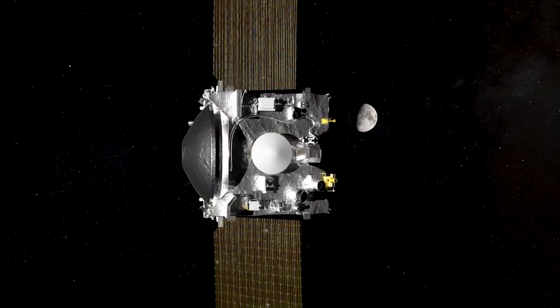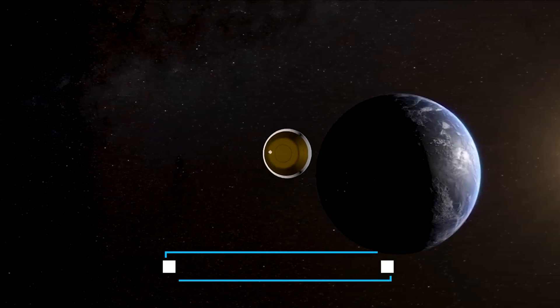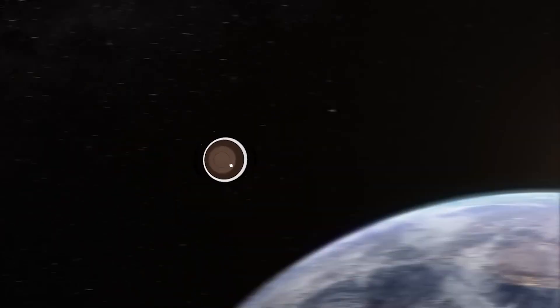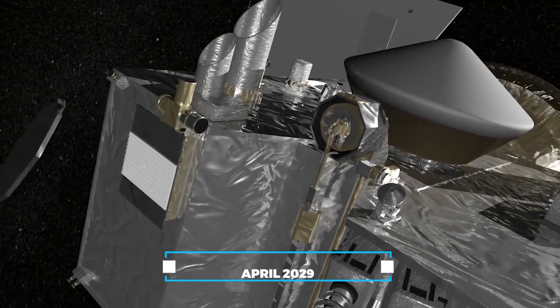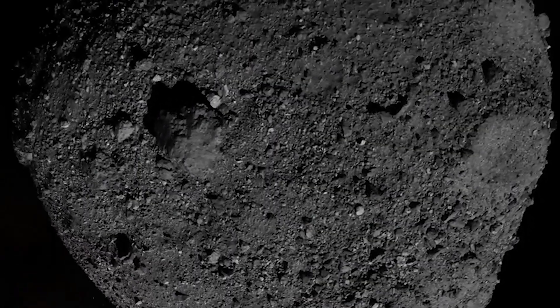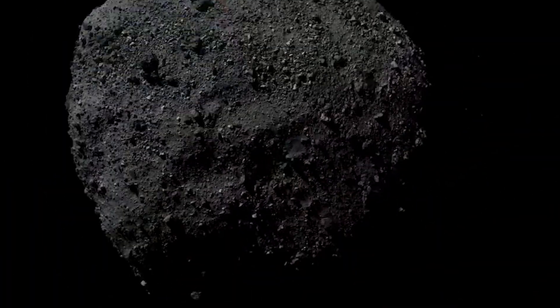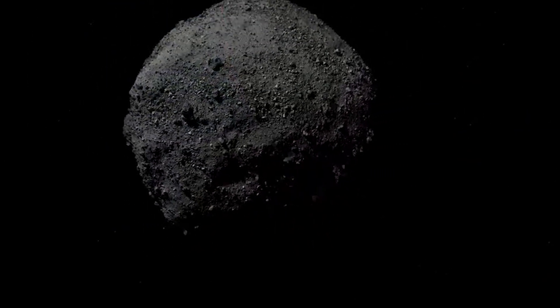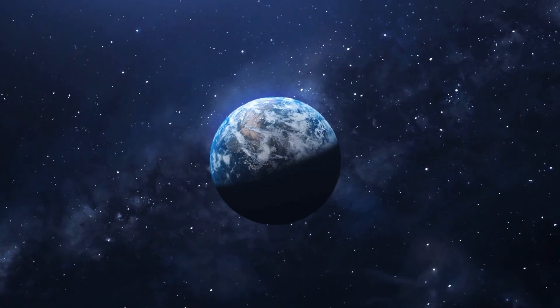Its target is asteroid Apophis, a near-Earth giant with a remote but non-zero chance of impacting our planet in 2068. OSIRIS-APEX will commence its study in April 2029, coinciding with Apophis' close approach to Earth. Armed with advanced instruments, it will meticulously map and measure the asteroid, unraveling the enigmas of these celestial wanderers and contributing to our understanding of the threats they pose to Earth.